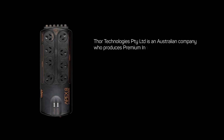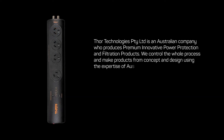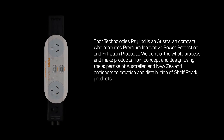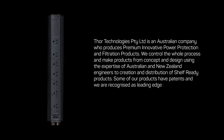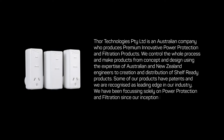Thor Technologies is an Australian company who produces premium innovative power protection and filtration products. We control the whole process and make products from concept and design, using the expertise of Australian and New Zealand engineers, to creation and distribution of shelf-ready products. Some of our products have patents and we are recognized as leading edge in our industry. We have been focusing solely on power protection and filtration since our inception in 2001.